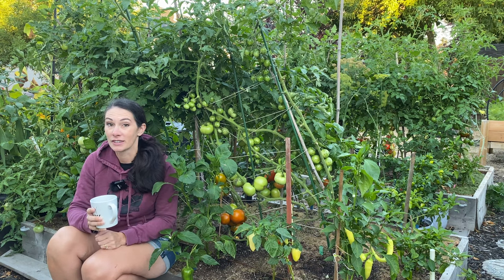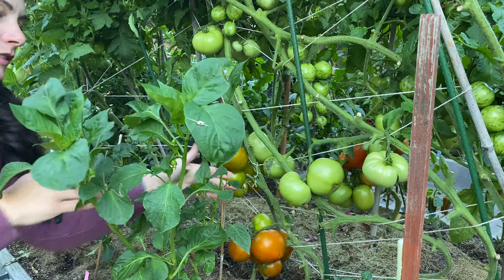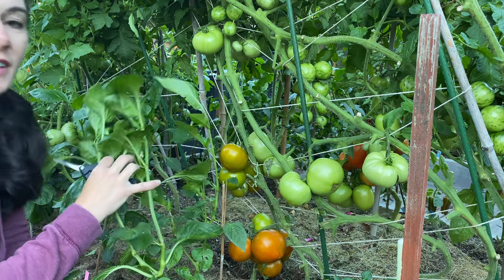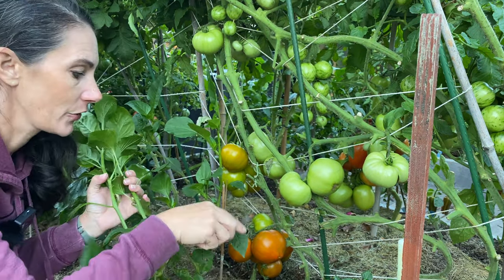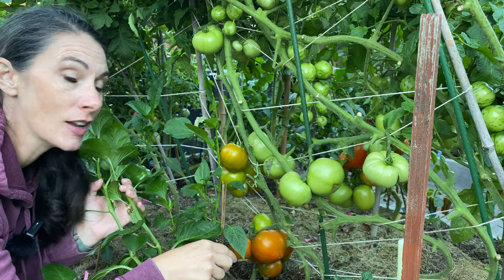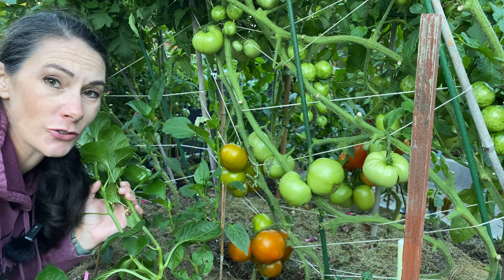It looks like I can see some broccoli that needs picking too. And I might take a few peppers. The first place we're going to stop to get tomatoes this morning is these Thornberry Terracotta. These were recommended to me by a viewer this year — John Jude, I believe. I don't think he actually has a channel — correct me if I'm wrong, John.